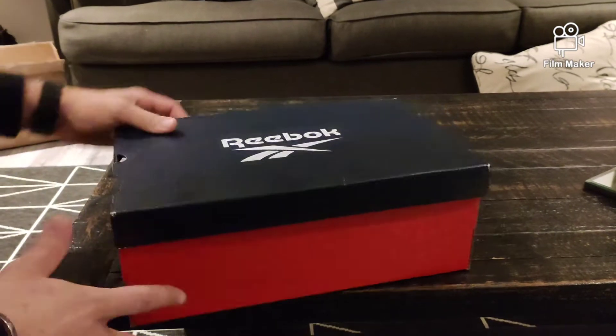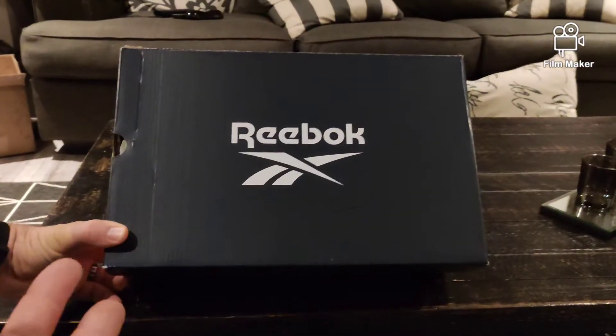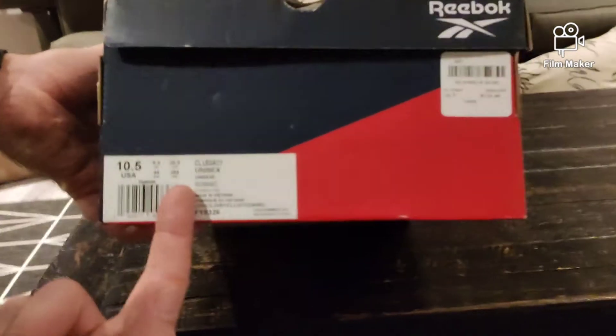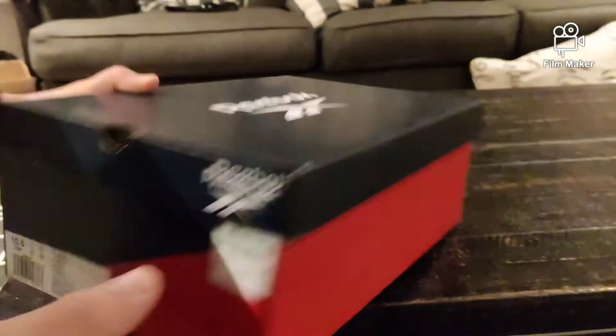So I just have this shoe box here — as you can tell it's a Reebok shoe box, size ten and a half. These are the Classic Legacies, Classic Legacy, ten and a half.